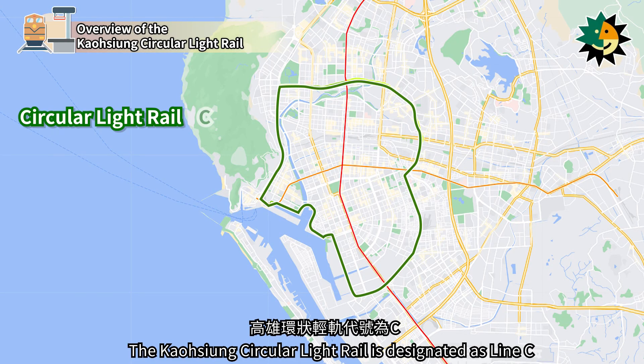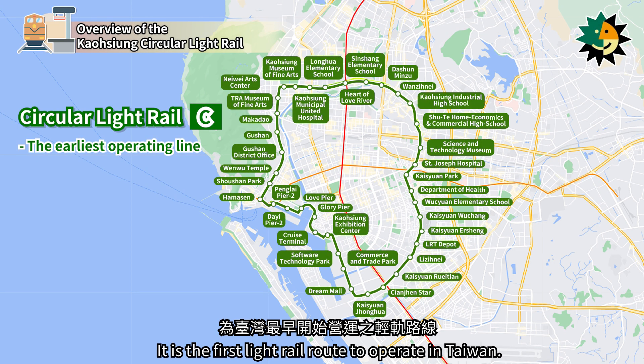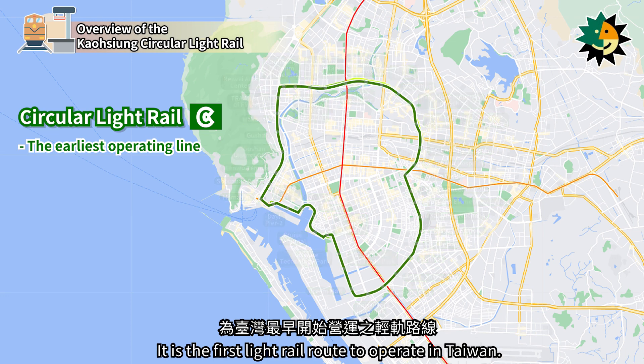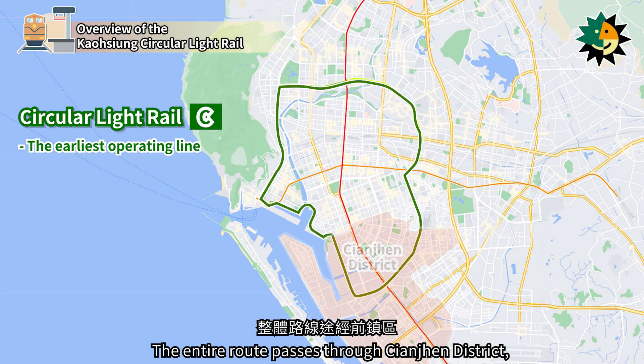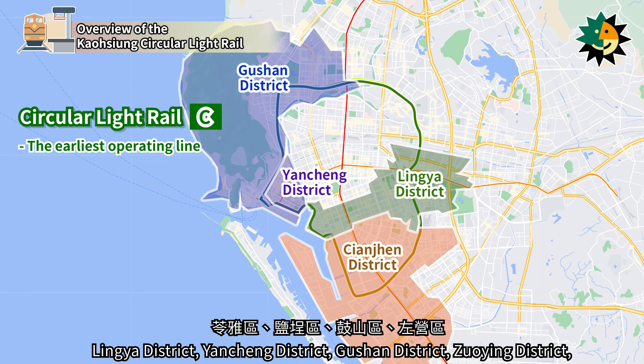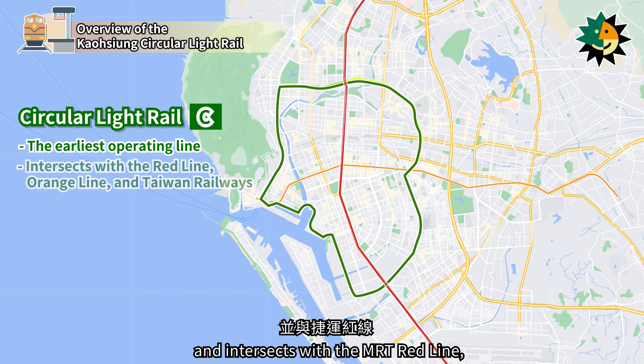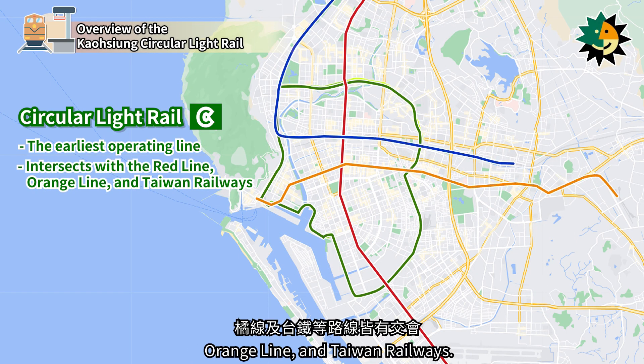The Kaohsiung Circular Light Rail is designated as Line C and has the color green. It is the first light rail route to operate in Taiwan. The entire route passes through Qianjun District, Lingye District, Yanching District, Gushin District, Zueying District, Sanmin District, and Fangshan District, and intersects with the MRT Red Line, Orange Line, and Taiwan Railways.